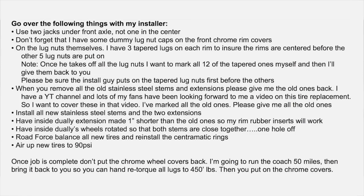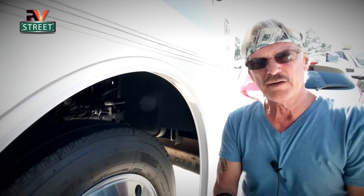While waiting for those tires and continuing my trek back down into Texas, I started typing out a list of different items I wanted to address with them on install day. Let me go over each item on that list.